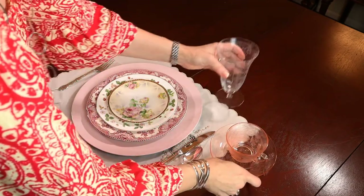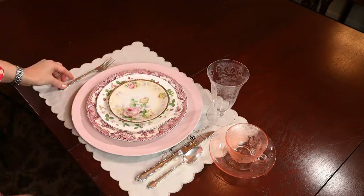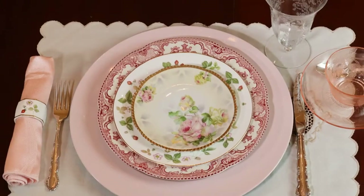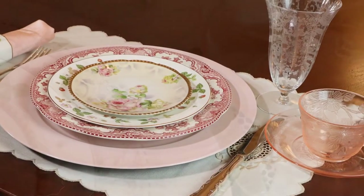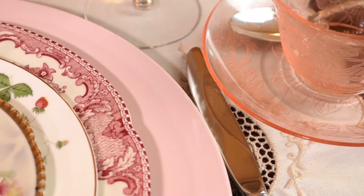The Rogers Flirtation silver plated flatware features a floral embellishment. The etched Cambridge ice beverage and pink depression glass dogwood cup and saucer give a delicate look. This blushing beauty awaits friends for afternoon tea.